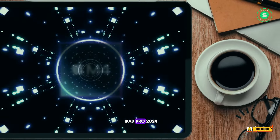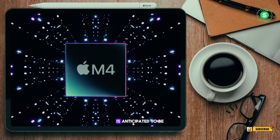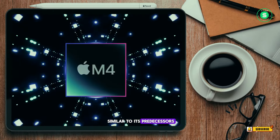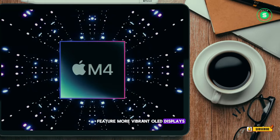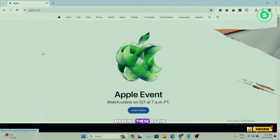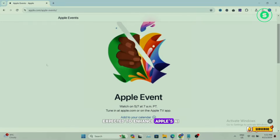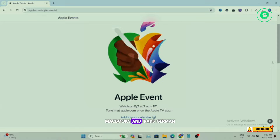The new iPad Pro 2024 is anticipated to be available in 11-inch and 12.9-inch sizes, similar to its predecessors. However, it's set to feature more vibrant OLED displays. The highlight of this release is the introduction of Apple's powerful M4 chip, marking these as the first Apple devices to house this advanced technology. The M4 chip is expected to enhance Apple's AI capabilities and blur the distinction between top-tier MacBooks and iPads.